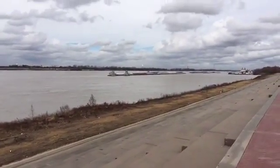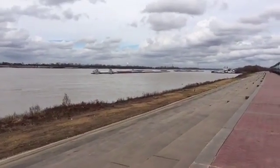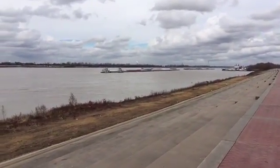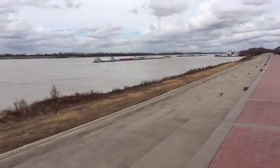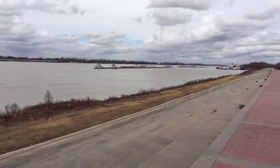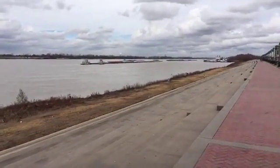The weather over here is in the 60s. I'm walking around with jeans and a short-sleeve t-shirt, and it's pretty comfortable. It is winter around here, but you wouldn't know it from the temperature right now.